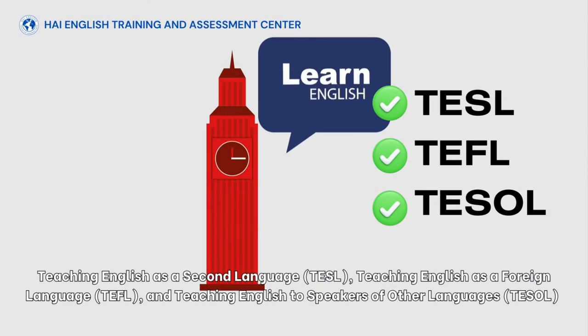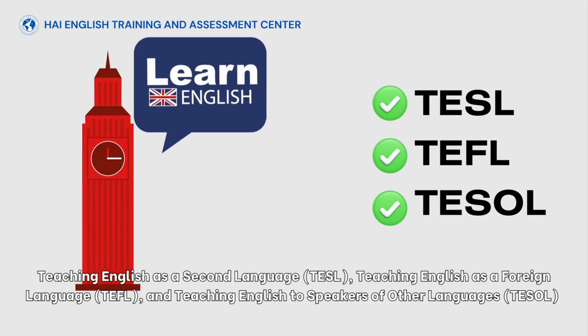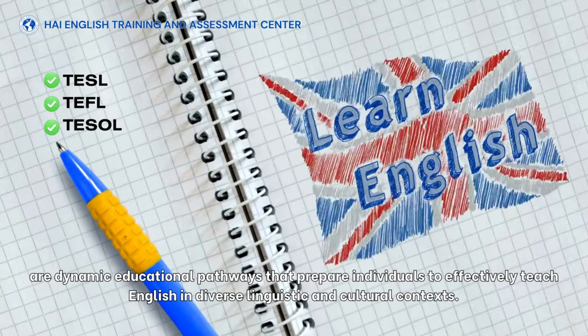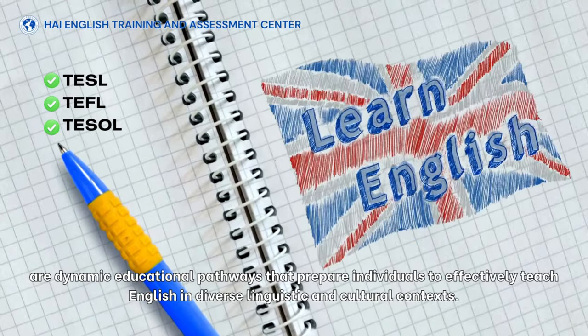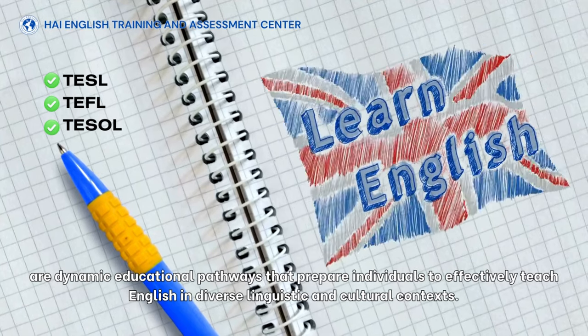Teaching English as a Second Language (TESL), Teaching English as a Foreign Language (TEFL), and Teaching English to Speakers of Other Languages (TESOL) are dynamic educational pathways that prepare individuals to effectively teach English in diverse linguistic and cultural contexts.